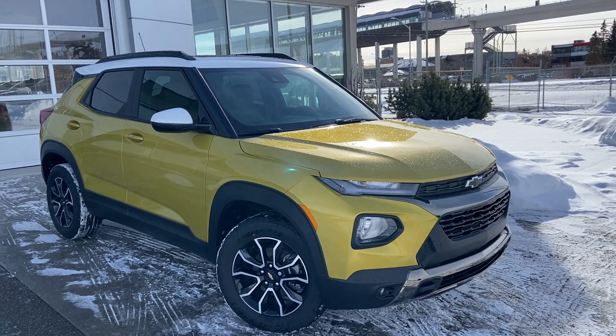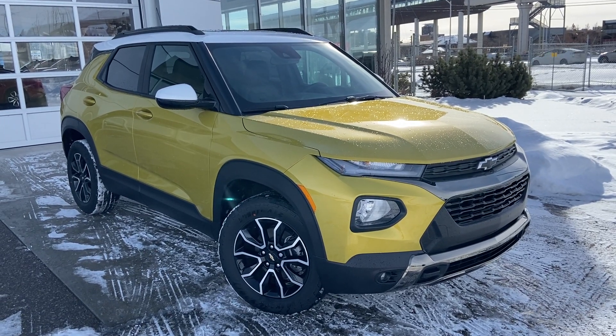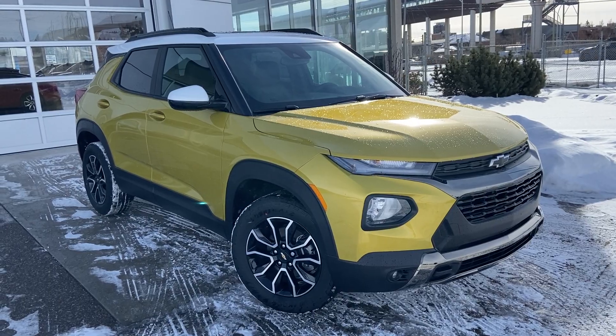Welcome to the brand new 2023 Chevrolet Trailblazer Active trim level. The Active is powered by a 1.3 turbocharged three-cylinder engine mated to a nine-speed automatic transmission.